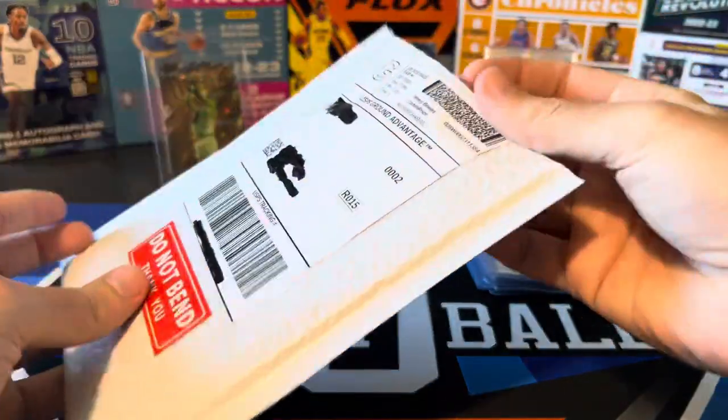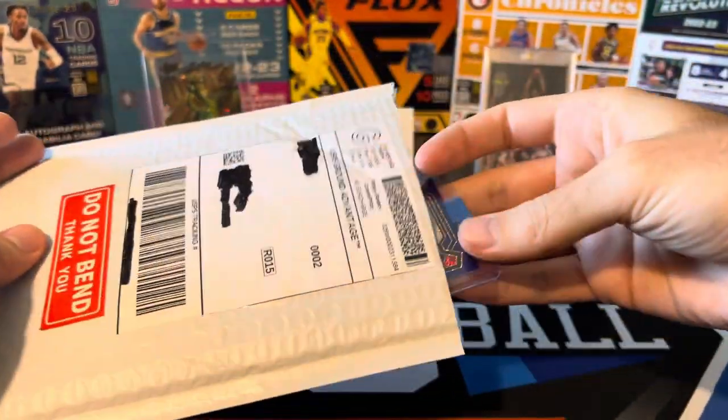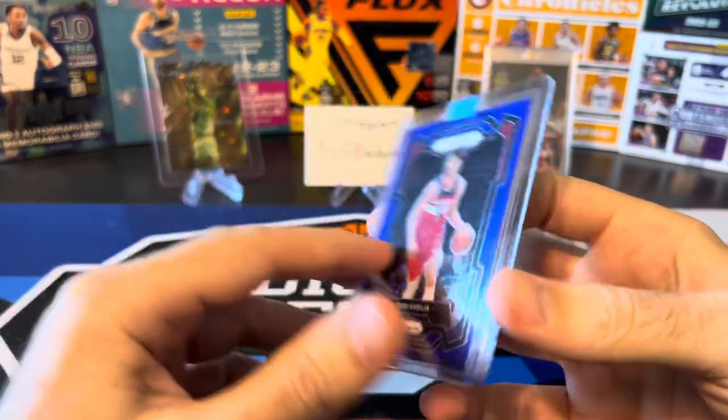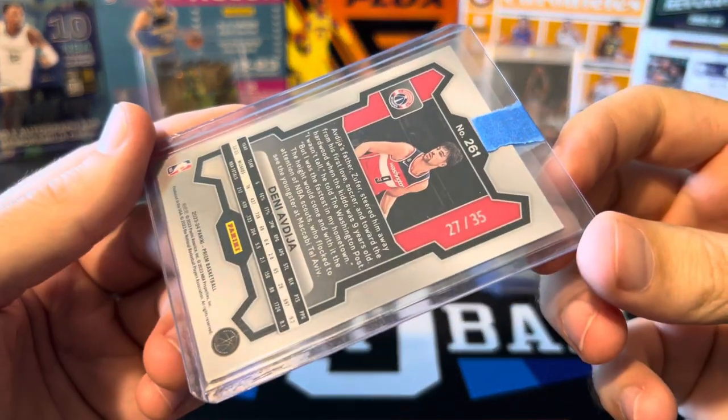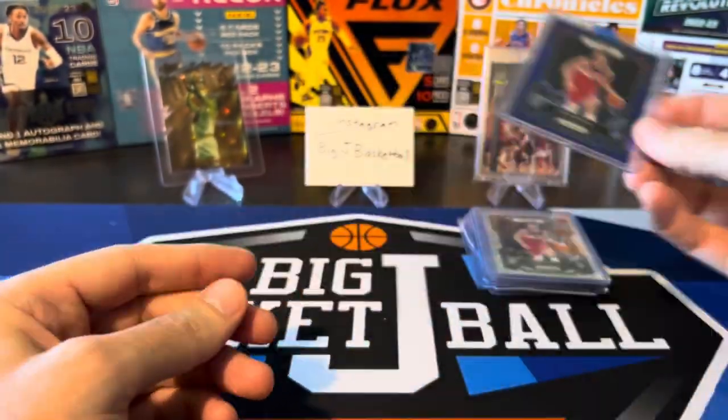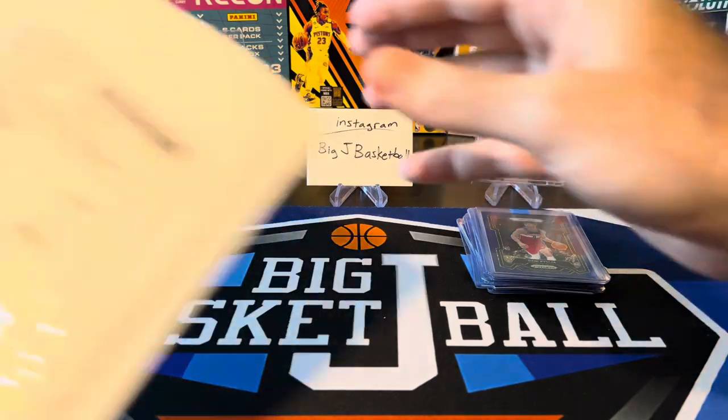Next one — first off the line blue shimmer, numbered to 35. I got this for a dollar twenty-five plus shipping, so very happy with the price on that one.